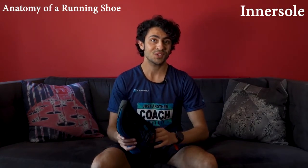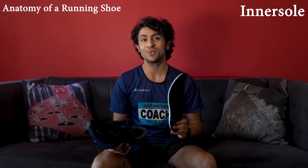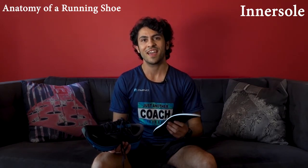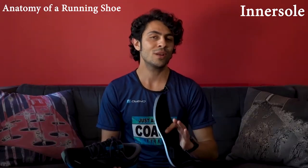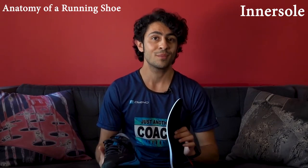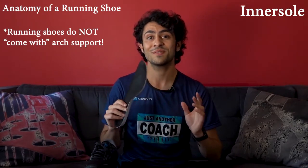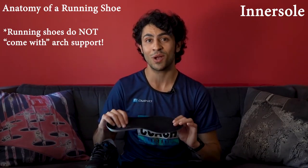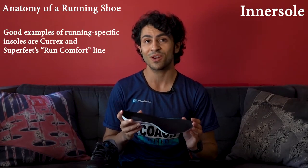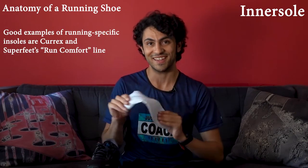The next layer up is the insole, and this is that thin sliver of foam right underneath our feet. In most running shoes, the insole is really just more of a liner to protect the midsole from damage and doesn't serve much other purpose. I want to address a common misconception that these are made to provide arch support — I want to underline this point. If you're someone who needs additional arch support, most of these can actually be removed and swapped for a running-specific insole or your custom orthotics. Not every runner will need one, but if you do, you aren't going to get a lot of support from this floppy thing.